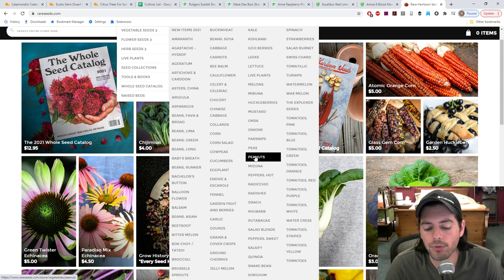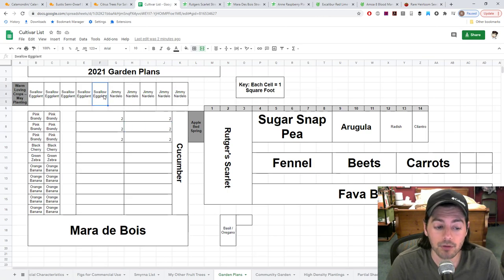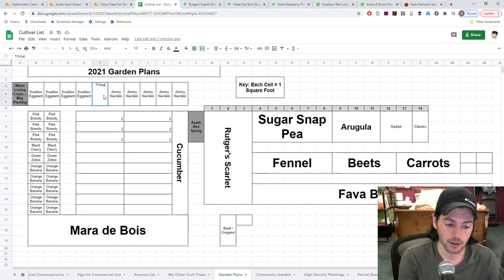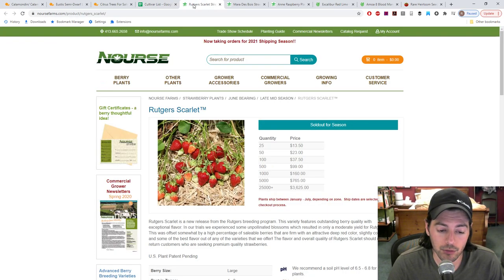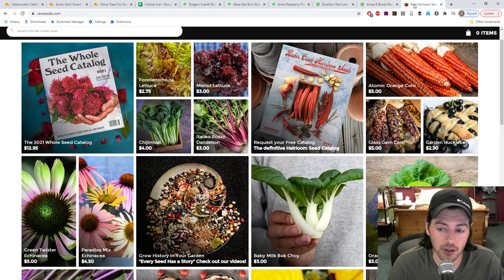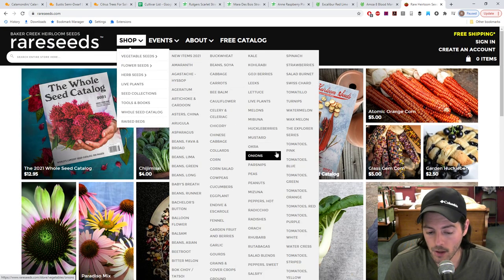I think one thing I'm considering growing is some tomatillos. There's a tomatillo variety you can eat fresh and that would also be good in salsa — I'm blanking on the name right now, but we'll have to find that variety.